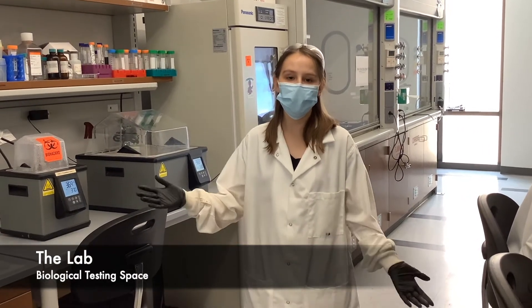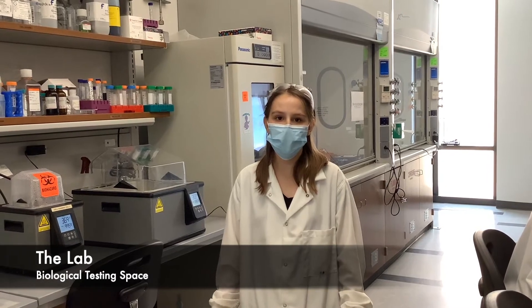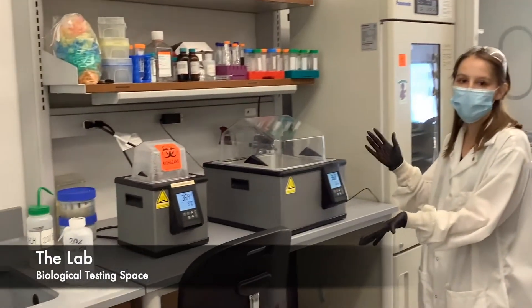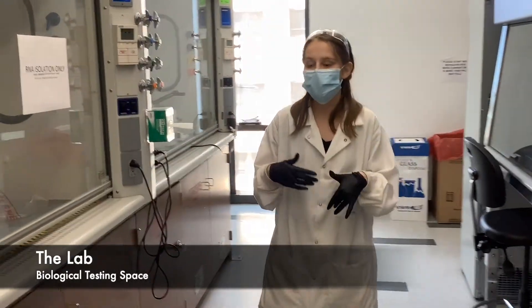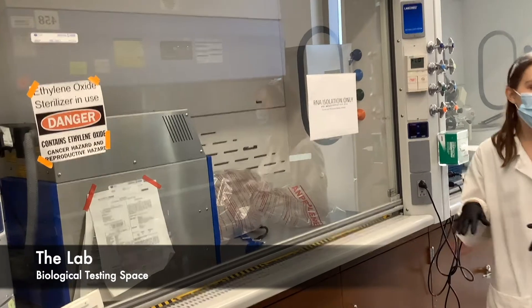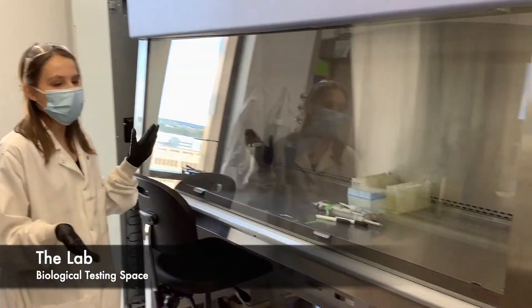Hi, I'm Sarah, and this is the biological side of the Cosgrove-Hernandez lab. This is where we do all of our cell culture assays. Over here, we have a couple of different warming baths, and on this side we also have two fume hoods and two biosafety cabinets. In our fume hoods, we do things like RNA isolation, and then in our biosafety cabinets we do all of our cell culture in a sterile environment.